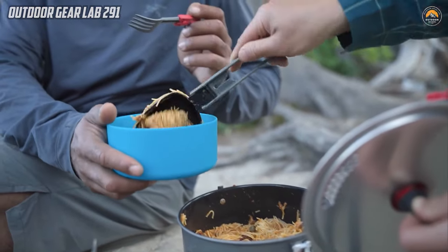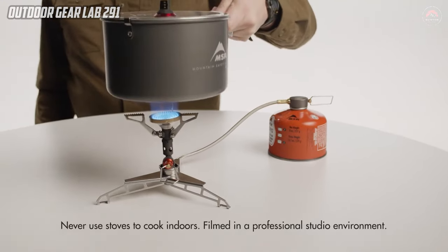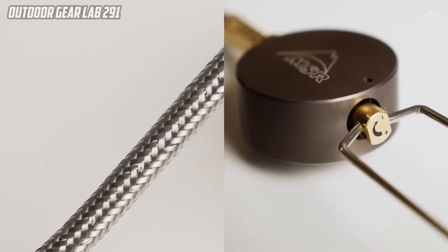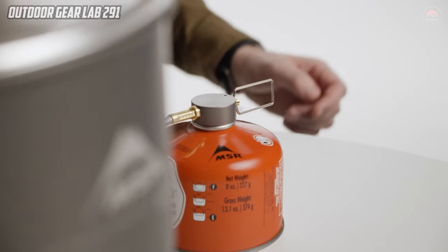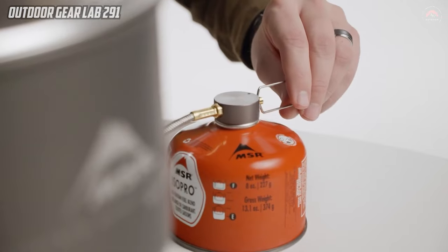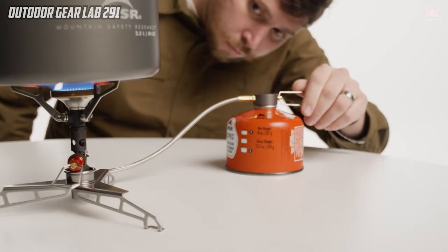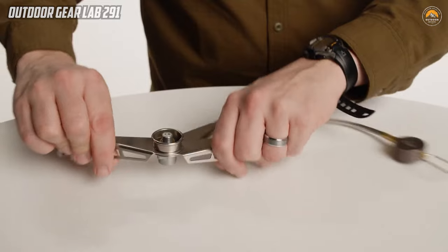Whether you're backpacking with friends or enjoying a family camping trip, the MSR LOWDOWN REMOTE STOVE ADAPTER stands out for its portability. A compact folding mechanism makes it easy to stow away, ensuring that this versatile accessory is ready to enhance your outdoor cooking adventures with efficiency and ease.